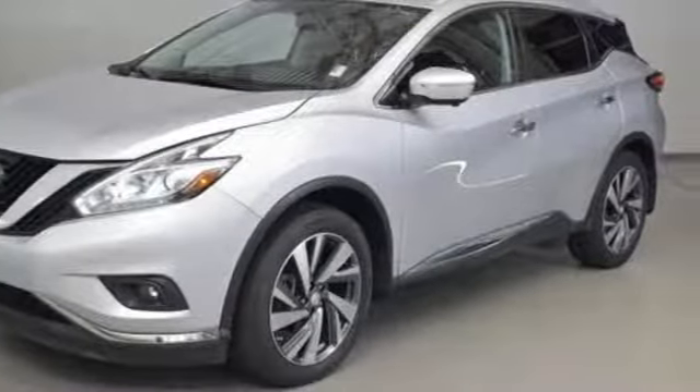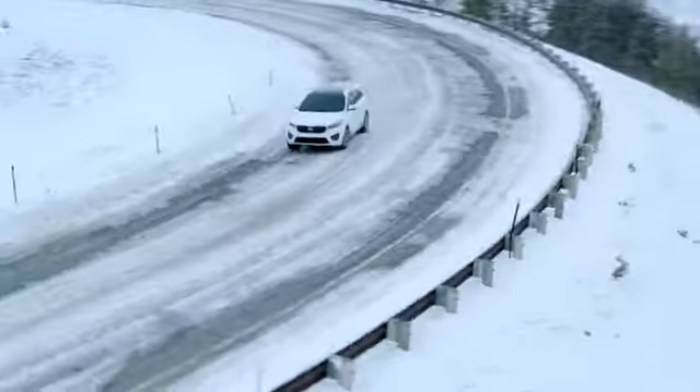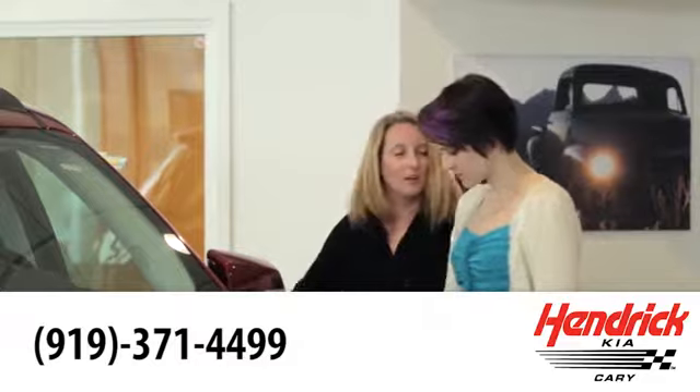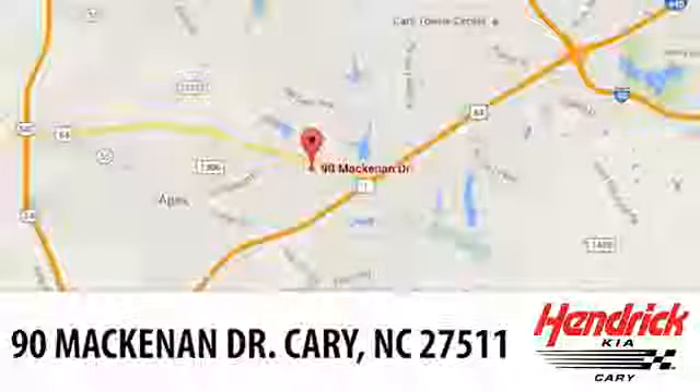Hurry in today for a test drive. Hendrick Kia of Cary is the leader among the USA's auto dealerships. We're confident that you'll be pleased with the buying process. Call, click, or stop in today. We're located at 90 McKinnon Drive in Cary.